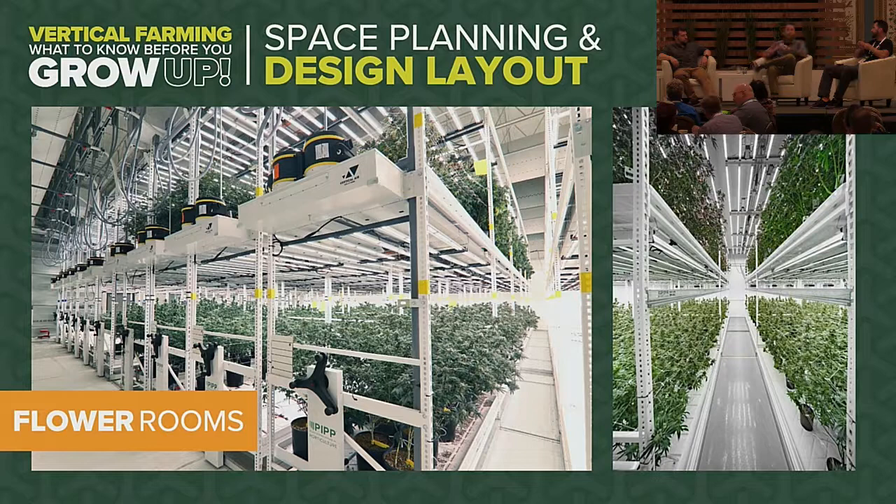At Fog City Farms, we actually have more canopy space than we have building square footage. Where does vertical farming not make sense? If you have a million square-foot building with cheap hydroelectricity and can just expand single tier, it probably doesn't make sense. But in major metropolitan areas where real estate is expensive — California is a prime example — utilizing the space above your head that you're not using makes a lot of financial sense.